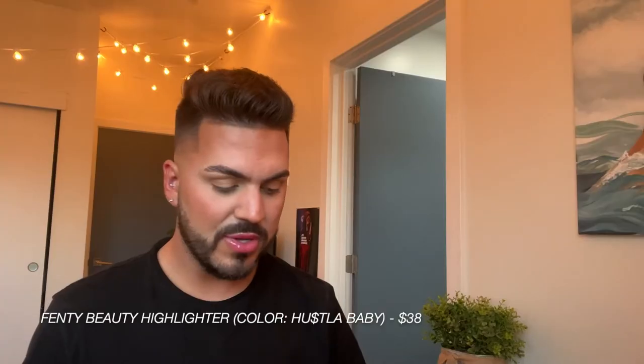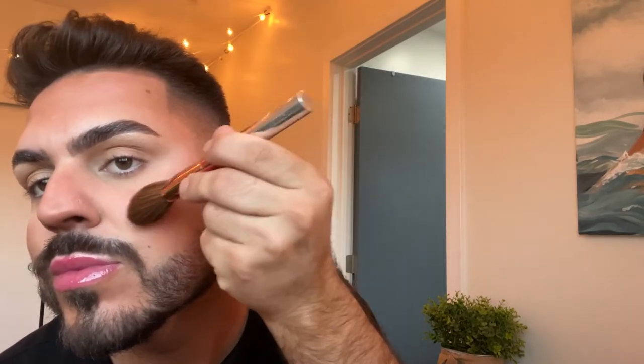One of the last steps is highlight. I'm using Fenty Beauty Hustla Baby and loading myself up with it on the bridge of my nose and the tip of my nose. Then I take a much smaller brush and do the corners of my eyes and underneath my brows. Then I take a flat smaller brush, load it with highlight, and highlight my cupid's bow — that really makes your cupid's bow pop out.